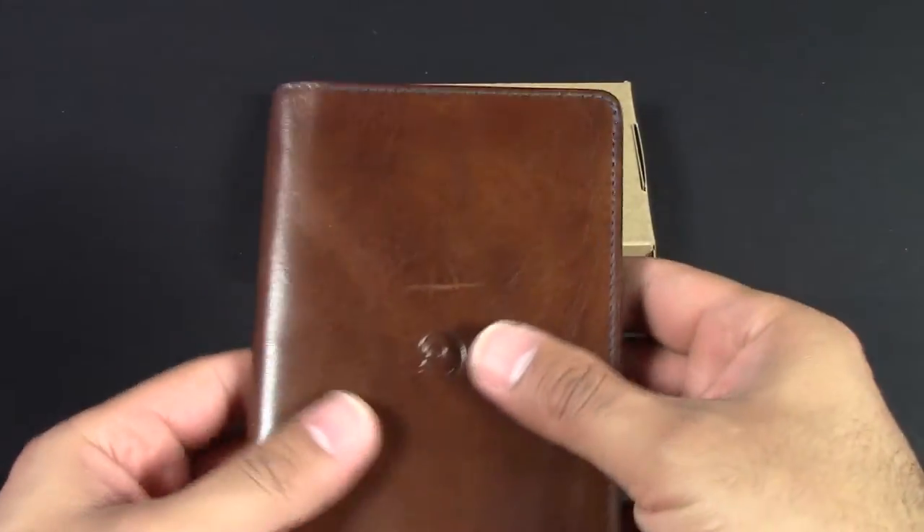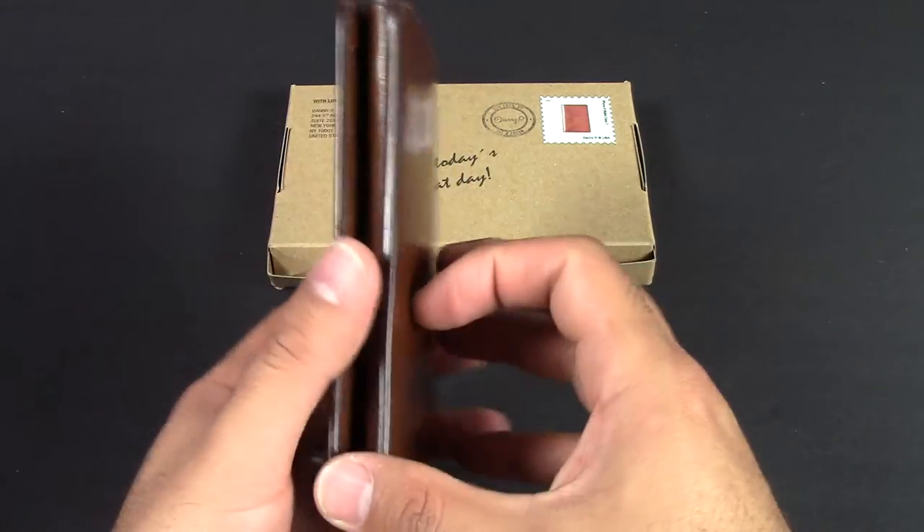Keep in mind though, when you do put some credit cards and stuff in it, it's going to be a little bit thicker.